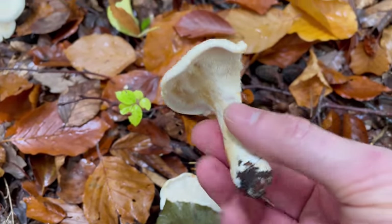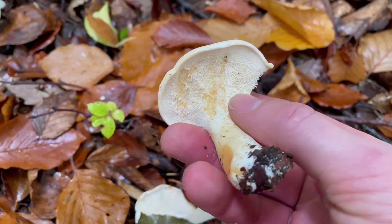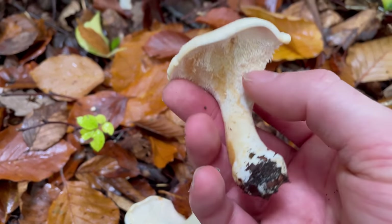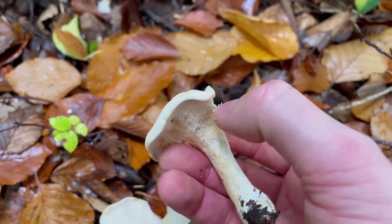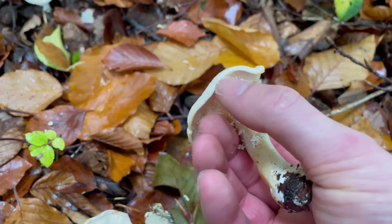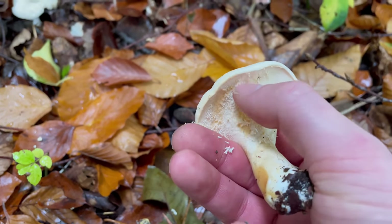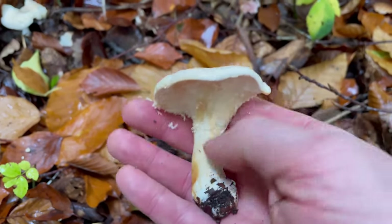They're a good mushroom for roasting whole, or you can stew them. When you roast them they go really nice and sweet — they've got a lovely flavor fairly similar to chanterelles. It's a good idea to rub the spines off before cooking. You don't have to, but the spines can go quite mushy in your food, which isn't a very nice texture.